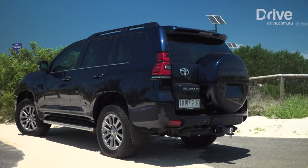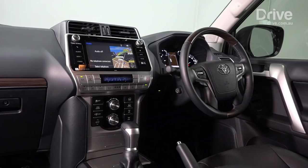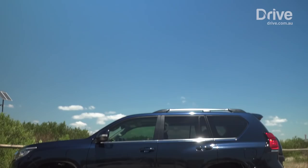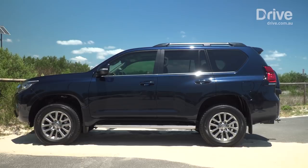The most noticeable is the new-look grille, but inside there's a new-look dashboard and infotainment system. On the top-spec Kakadu, Toyota has added a new drive select system and a panoramic parking camera.